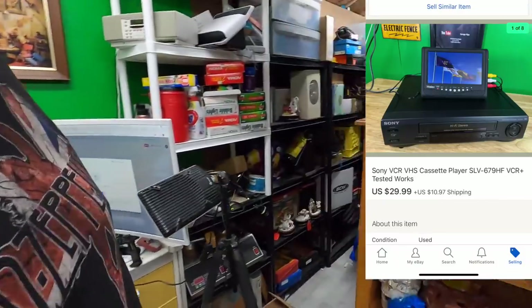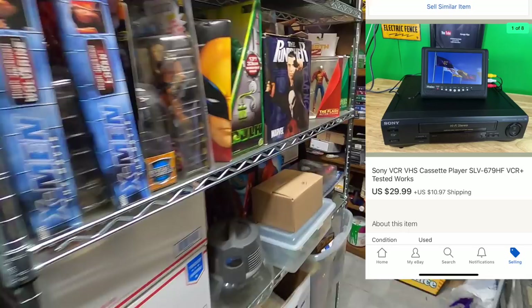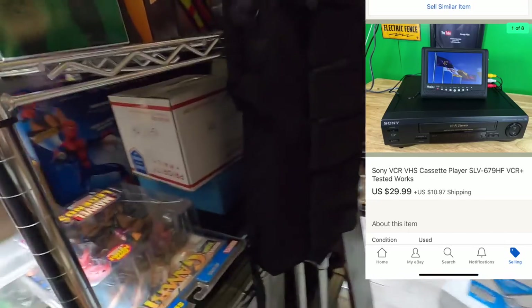Good morning everyone, it's Lonnie and we are in the shed. I have eBay orders that are going out — stuff I sold on eBay yesterday — and that's what we're gonna do, we're gonna pull some orders. First up is a VCR on the Sarah shelf; I just listed this VCR the other day, tested and listed it.